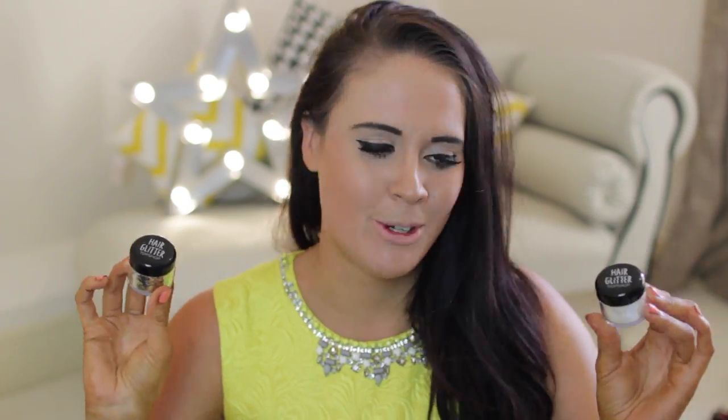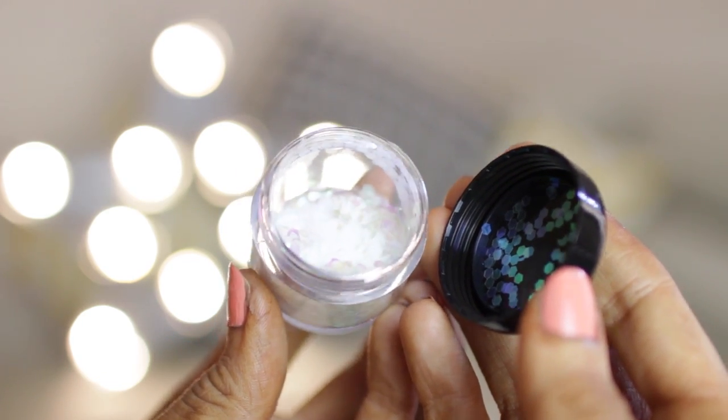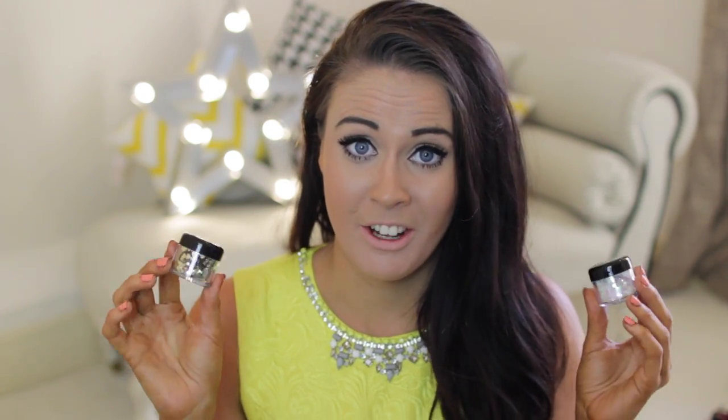Moving on to something very random, but this is the only time of year I can get away with it — hair glitter by Topshop. I've got two colors: the first is called Amulet, which is kind of white with pink in it, and the other is gold called Pharaoh. You just get a sprinkling and put it along the roots of your hair, whether it's up or down. It just looks super pretty and gives a really nice festival or beach look.